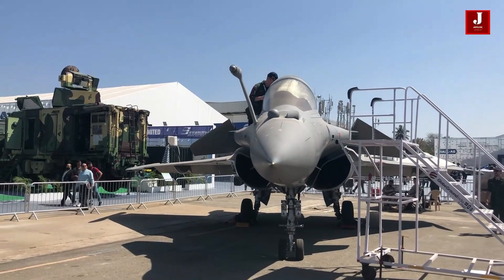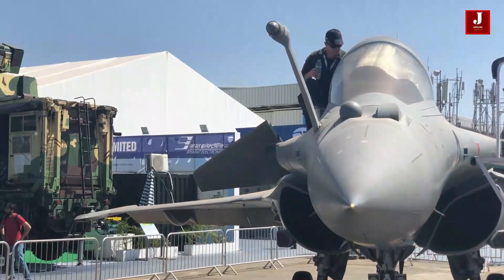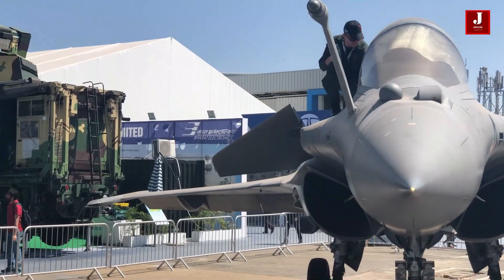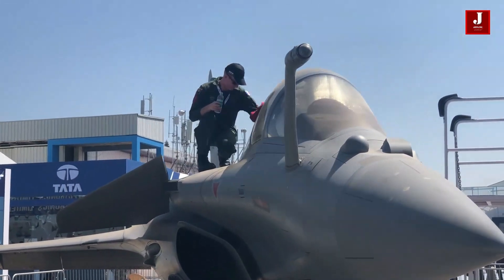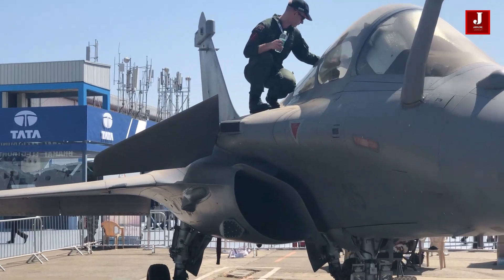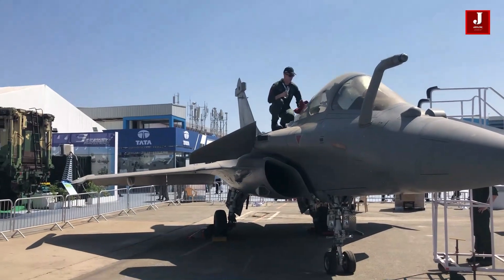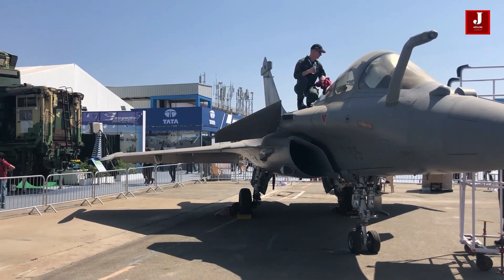The two-seat aircraft is primarily utilized for training as well as long-range missile deployment. Ground-based aircraft can be utilized to train Rafale pilots if the objective is training purposes. If the Rafale had a two-seat variant, it would have won the competition, since the Rafale aircraft made by Dassault is already in the Indian Air Force.